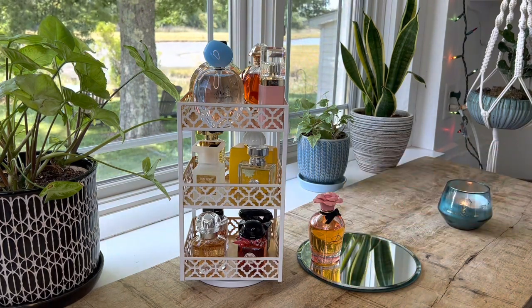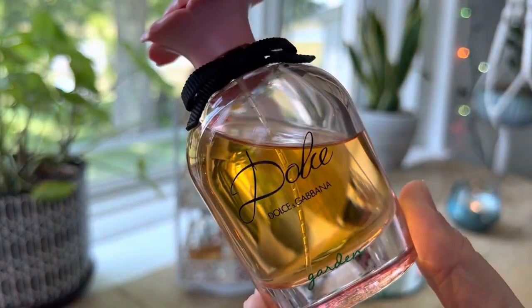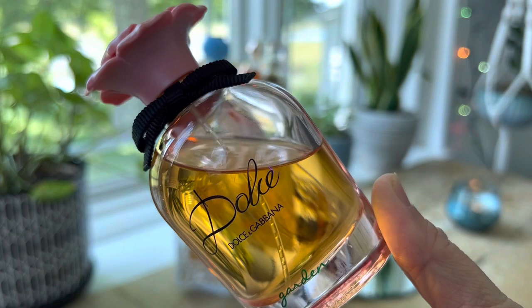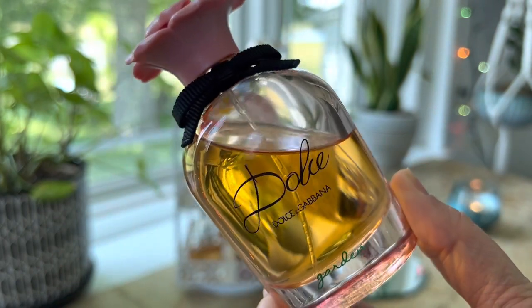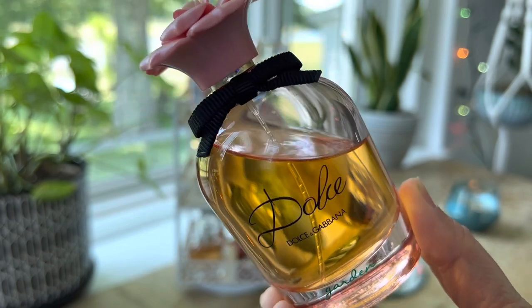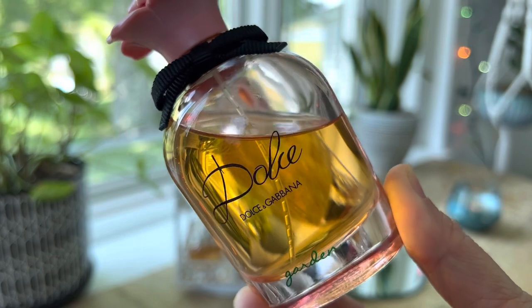On the bottom tray, there's one I've had for the last couple of months that has been a true favorite — the Dolce Garden. I'm going to retire it now for at least a month or so, but I've really enjoyed wearing it this spring. It's just tropical, floral, and a very comforting fragrance.